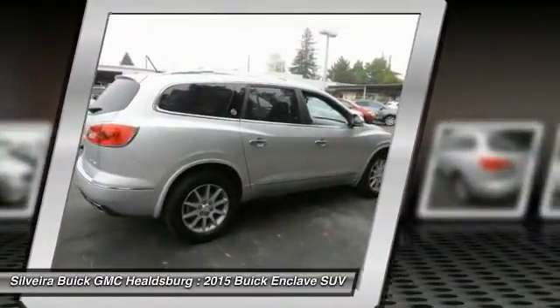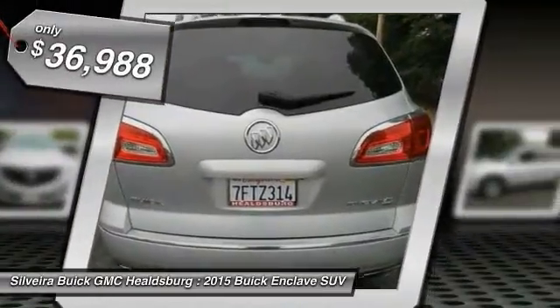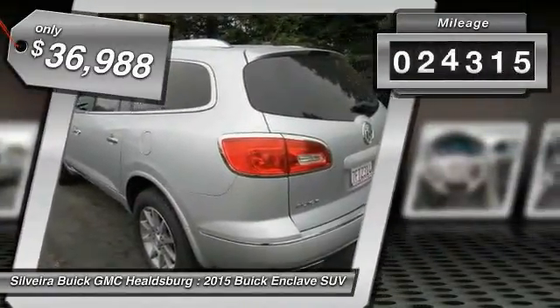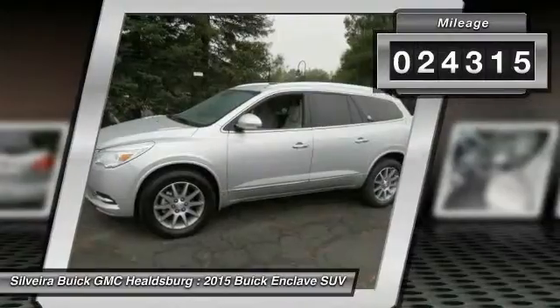They did not cut any corners and it is priced below $40,000. This vehicle has less than 25,000 miles. Here are some of this vehicle's great options.